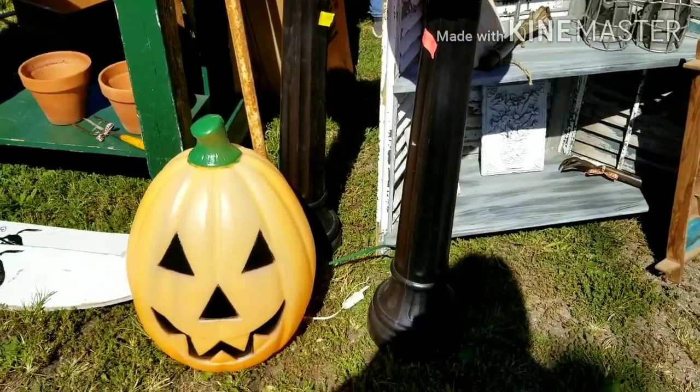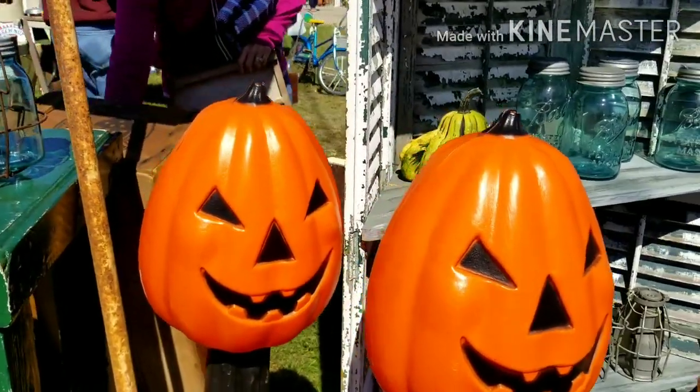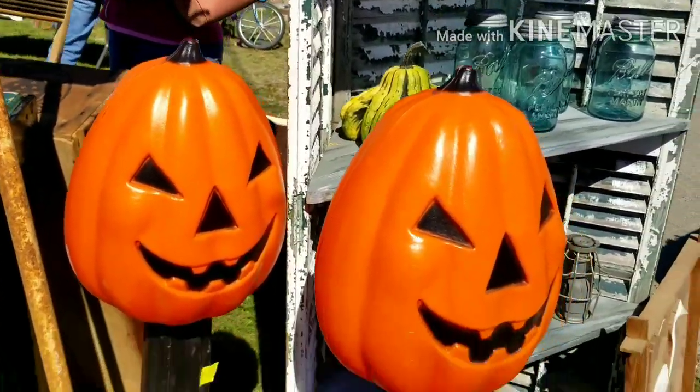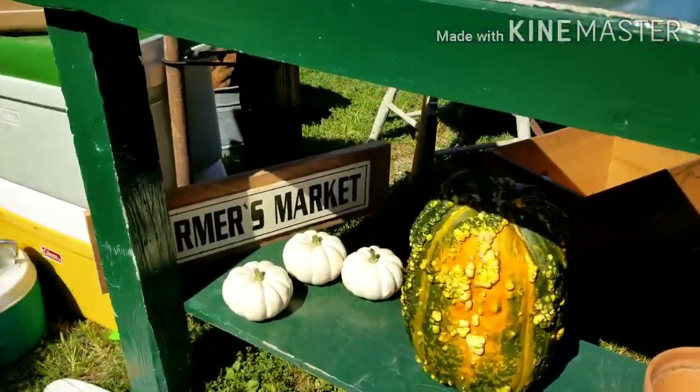Look at these guys — I've never seen them on a post before. Isn't that neat? These blow molds — they're $48 a piece. Isn't that neat? Look at the warty pumpkin.